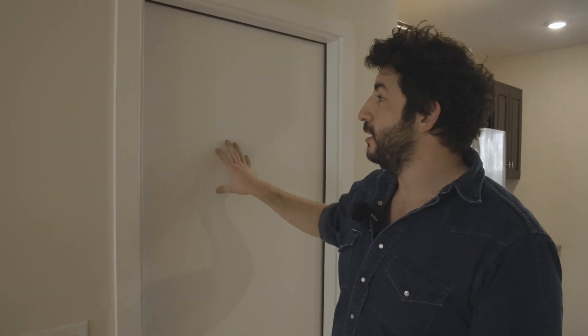This is an exterior grade door that we used for the entrance into the basement. The basement is unconditioned, so we're treating this as an exterior door. It's insulated, it has weather stripping around it to prevent air leakage, and it also has a lock on it — so if anyone breaks in through a basement window, this prevents them from getting upstairs.